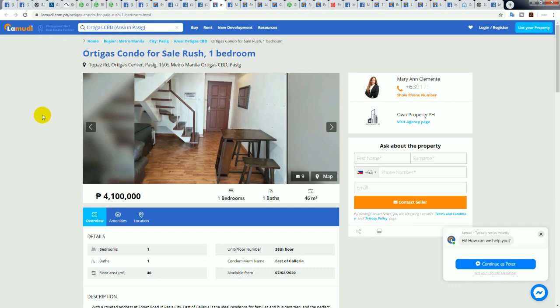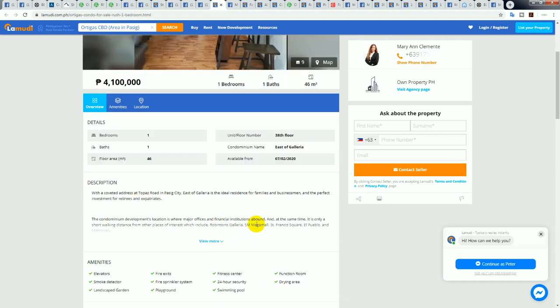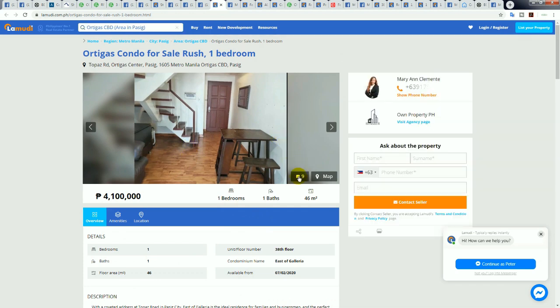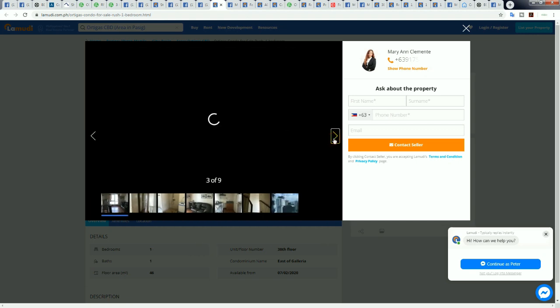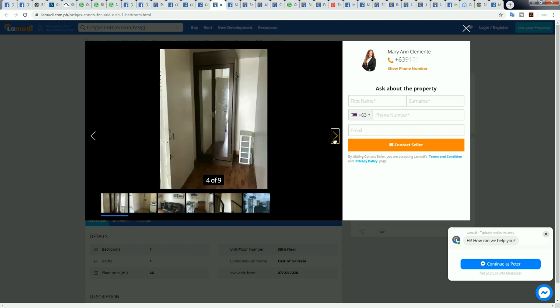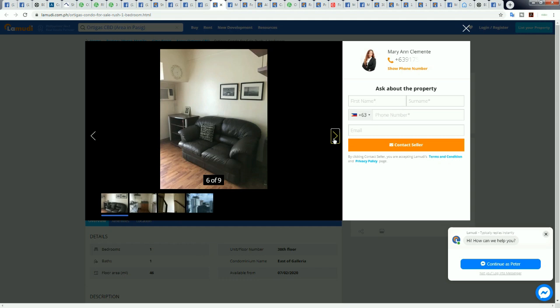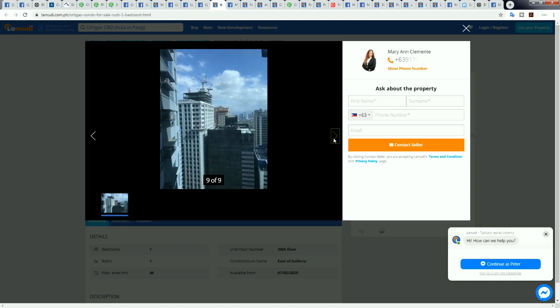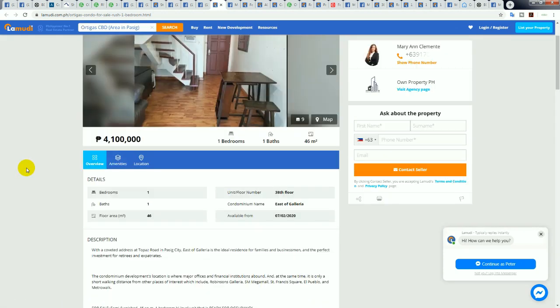Next condo in Ortigas — another rush sale. Great location on the 38th floor, a 46 square meter loft in the East of Galleria building, right in the BPO hub. To a friend named Clint who might be watching — he used to live in East Galleria years ago. At 4.1 million for 46 square meters, that's not a bad price at all.